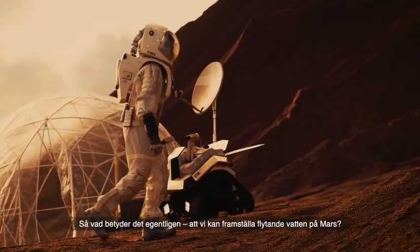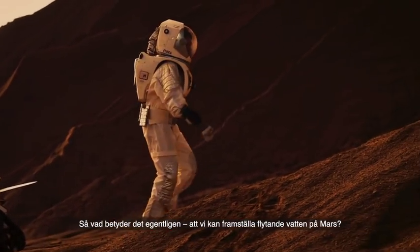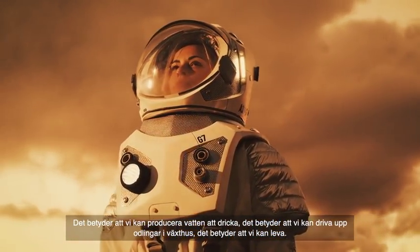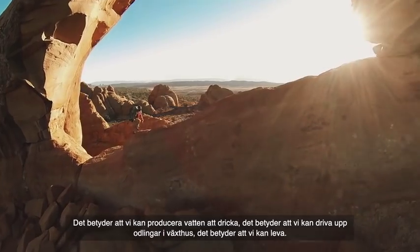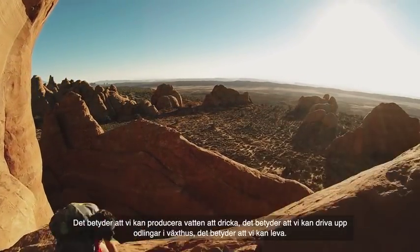What we are going to do is take those salts — the same ones that we know are on Mars — put them in the vessels, expose the vessels to the atmosphere of Mars, wait, and see how liquid water is produced. What does it really mean that we can produce liquid water on Mars? It means that we can produce water to drink, which means we can cultivate food in greenhouses, which means we can survive.